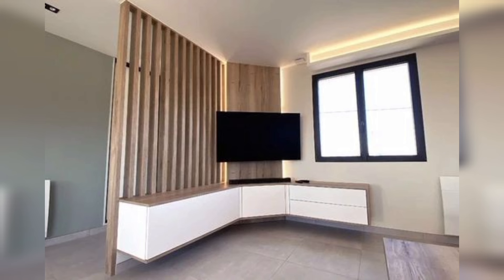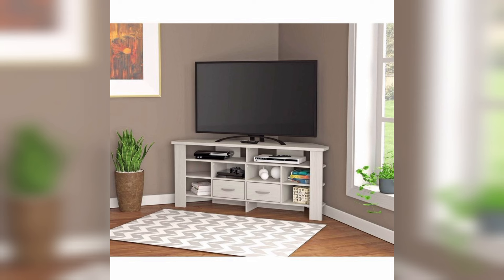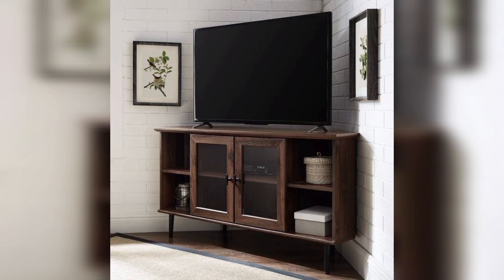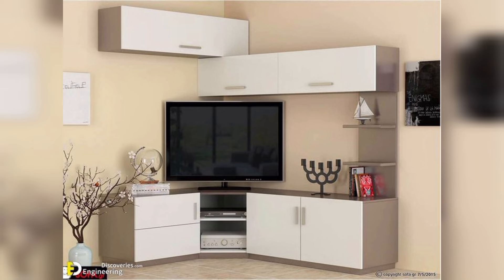Next, we have corner TV consoles. These units are designed to fit in the corner of a room, which can be helpful if you're working with a small or awkwardly shaped space. Corner TV consoles are typically triangular in shape and can help to maximize your space. They come in different styles and materials to fit your decor and can also include shelves or cabinets for additional storage.